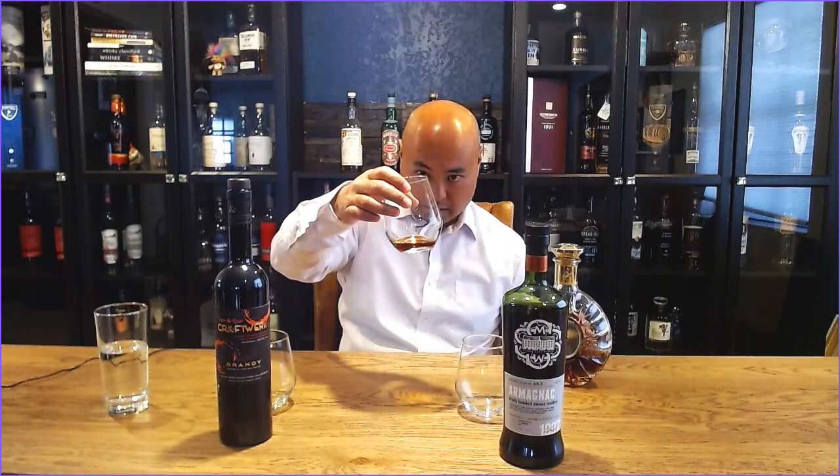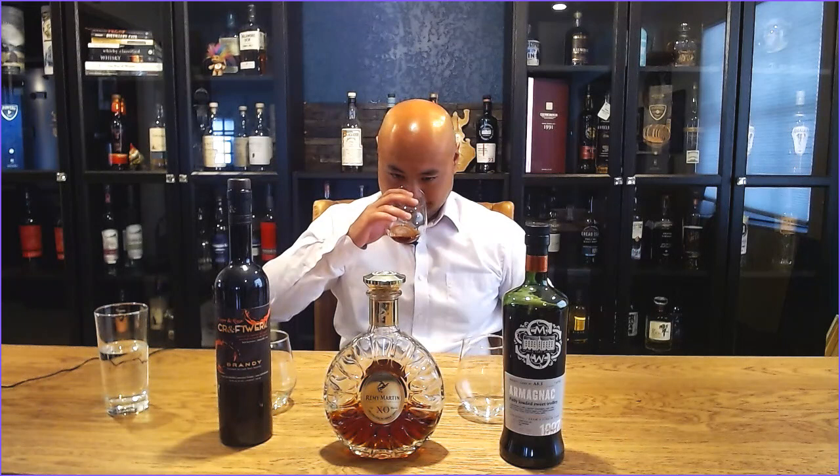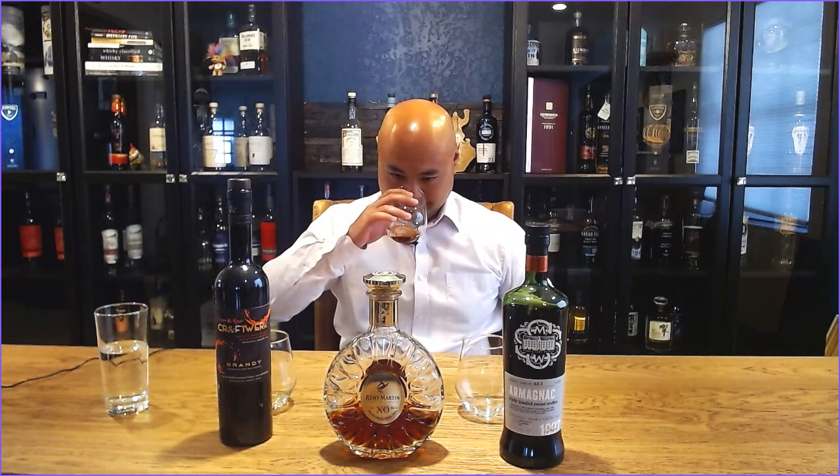That is much darker than the Copper and Kings bottle that we just sampled — it's got a much darker amber color to it. Much slower legs, so I suspect that, like some scotches, it's going to have a very oily feel. The nose is completely different. It's much more intense, much richer. A lot of strong floral notes coming out of it. Not as fruity and not as cinnamony and apple-y as the Craftworks was.